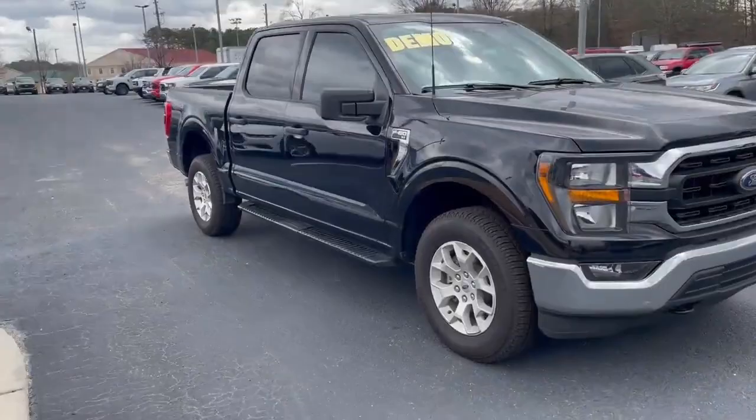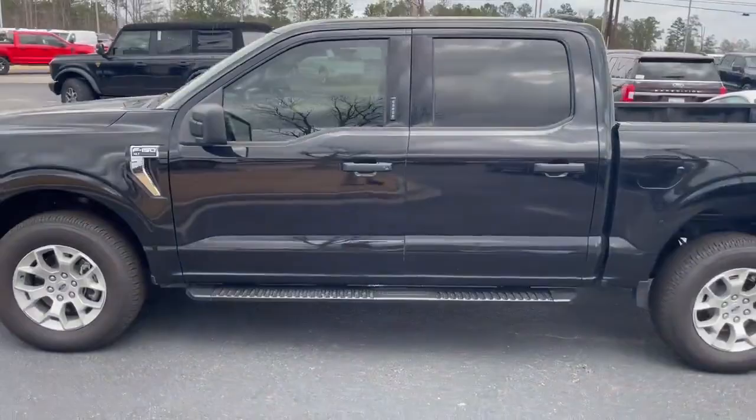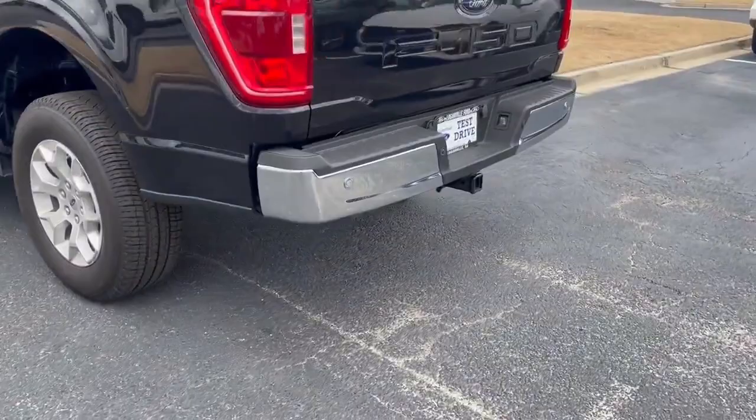Simple price on this truck. Nice chrome handles. Running board. Keyless entry on the outside. Backup sensors. Tow package. Spray-in bedliner. Tinted windows.